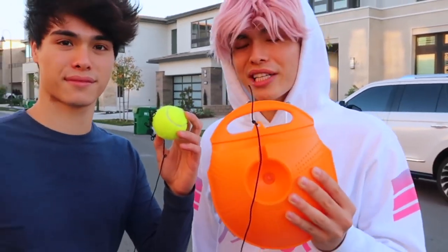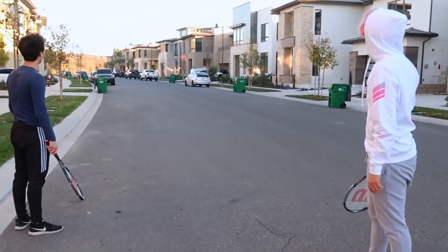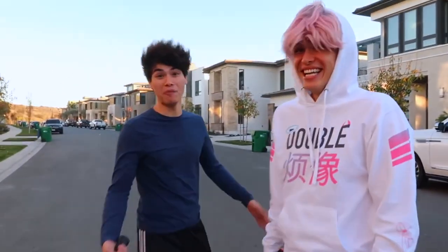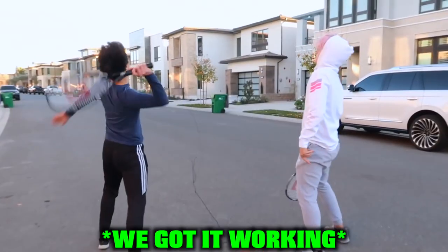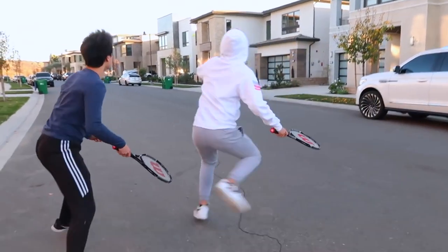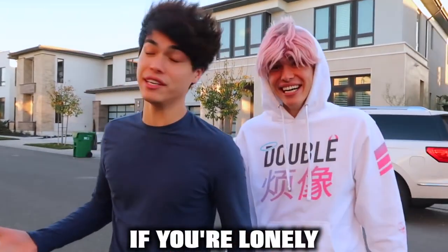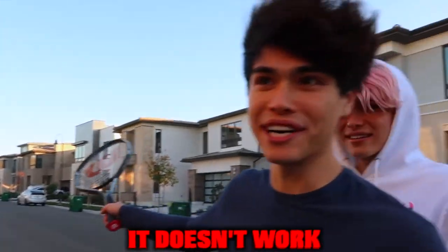So this is another really cool gadget that we bought because of TikTok. Don't buy it — it doesn't work. The ball fell out. It was supposed to be a tennis ball rebounder. Basically, if you're lonely and you need someone to play with, this is the perfect gadget for you, but it doesn't work.